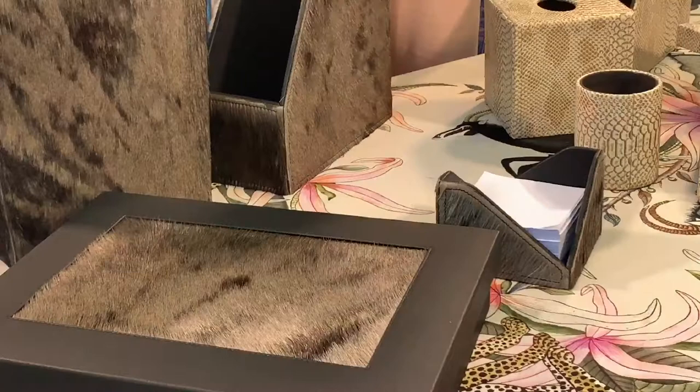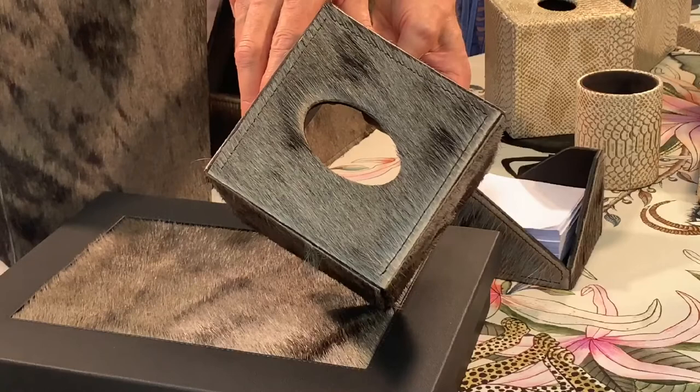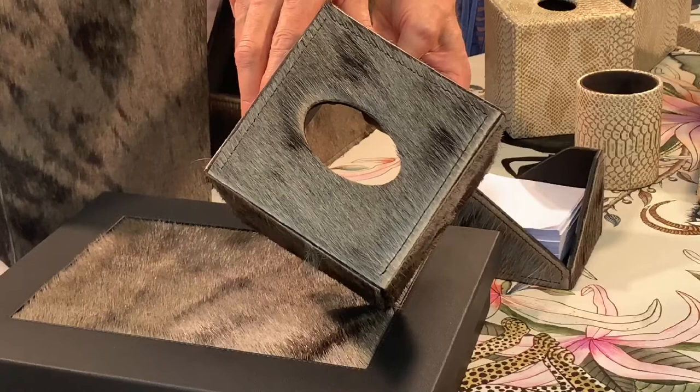The last thing I'd like to mention about the collection is a level of detail that is uncommon at this price point. Specifically, every one of the items is top stitched before the hide or the faux hide is applied to the box. So in the case of this tissue box, you can see this beautiful top stitching on every side.